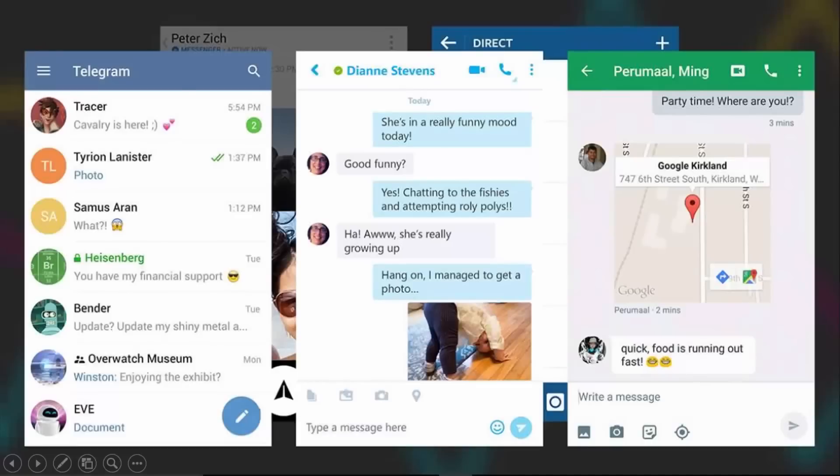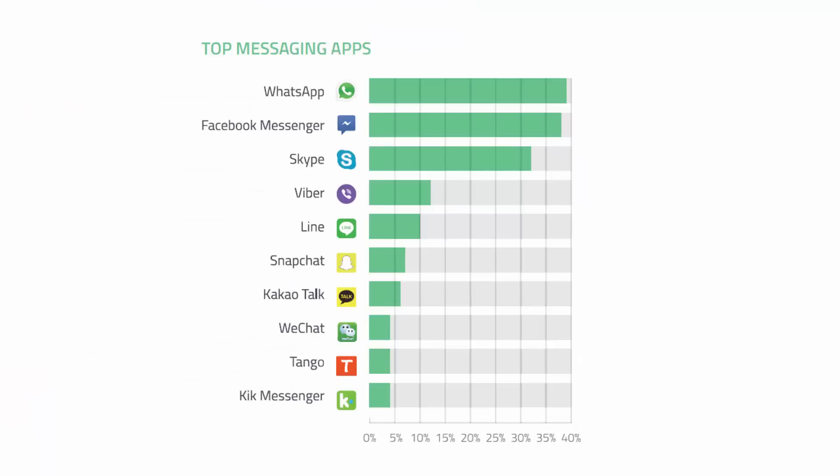Messenger apps are making a comeback. The likes of MSN Messenger, ICQ and AOL Instant Messenger fell out of favor at the end of the 2000s as users switched to more feature-rich social networks, but now IM tools are back in fashion and installed on every smartphone — and there's a glut of them around.